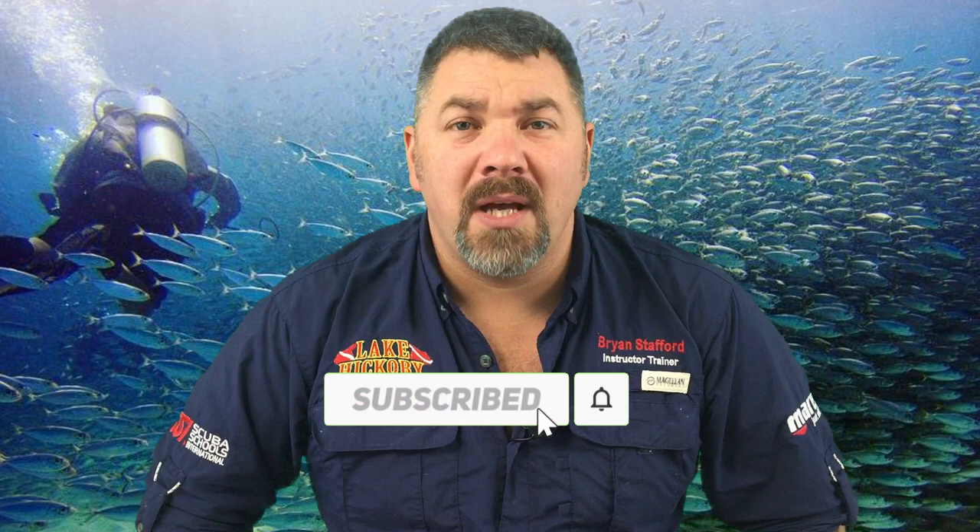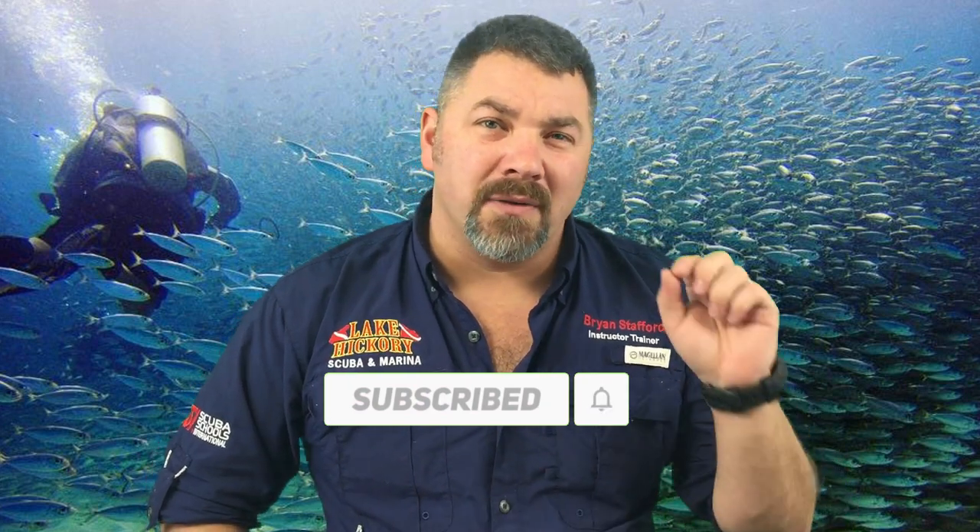What's up guys, this is Brian again from Lake Acre Scuba Marina. If you are a subscriber, I want to first say thank you for watching our videos — your support means the world to us. If you're new to our channel, click the subscribe button below and the bell icon to be notified each time we upload. We've got content for recreational divers, technical divers, side mount divers, and more, so check out our playlists.